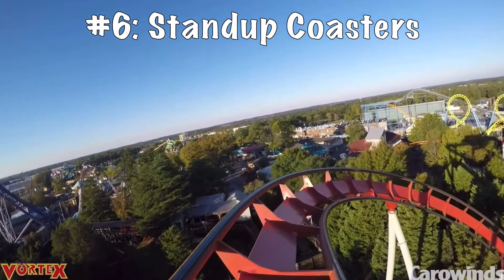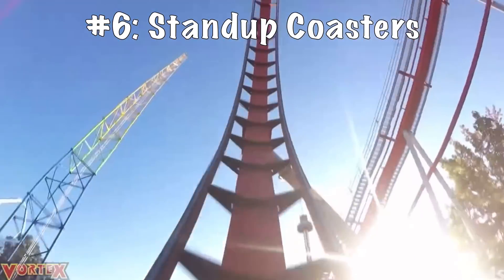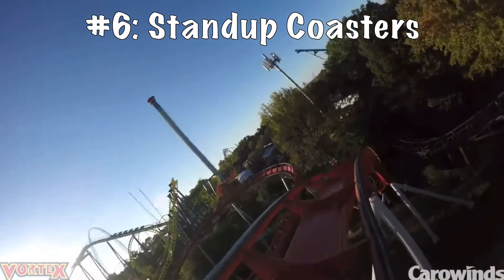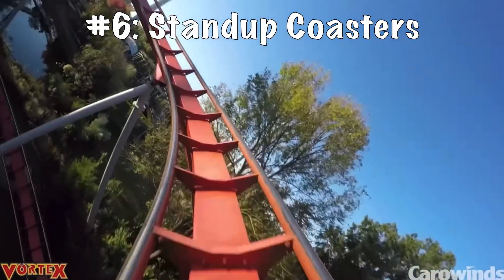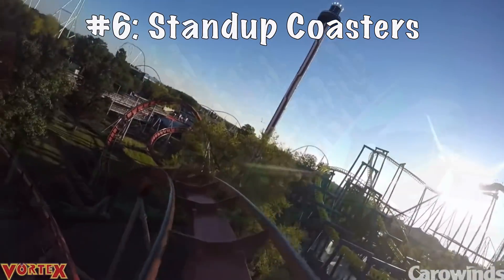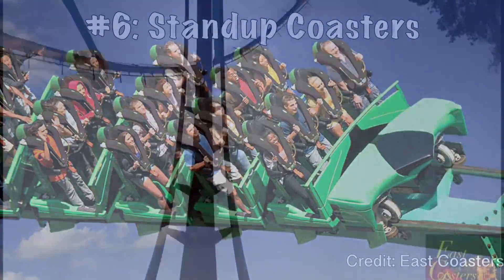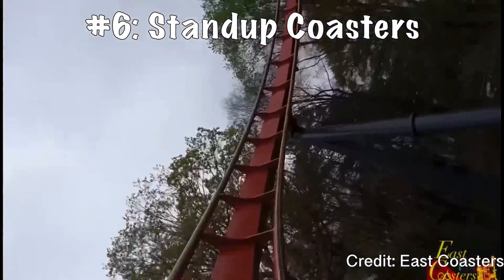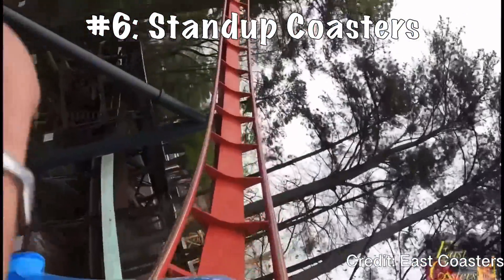Coming in at the number six spot: take a B&M floorless coaster, add a floor, and stand up on it — that is the B&M standup. It's pretty self-explanatory, but it is such a cool gimmick. I know this is a very unpopular opinion, and most enthusiasts would probably put this in dead last, but fortunately I don't find this ride that uncomfortable. I've gotten to ride both Mantis at Cedar Point and Vortex at Carowinds, and I enjoyed my time on both. I don't really ride these for the forces, but instead for the fact that I'm standing up on a roller coaster. It's pretty rare to see one nowadays, so if you see one, I'd definitely get on it.